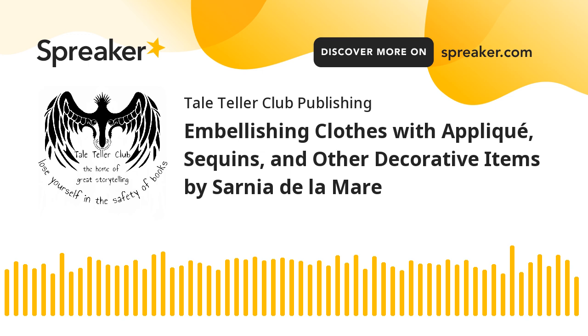Sequins, rhinestones, and intricate appliqué became readily available on mass-produced clothing, allowing people to incorporate luxury looks into their everyday wardrobes. Today, as sustainability becomes a key concern in the fashion industry, embellishing clothes is again seen as a way to extend the life of garments and reduce waste. Appliqué, sequins, and beading allow for infinite customization, breathing new life into items that might otherwise be discarded. With the rise of slow fashion, consumers are focusing more on quality and craftsmanship, choosing to invest in one-of-a-kind pieces that tell a story.